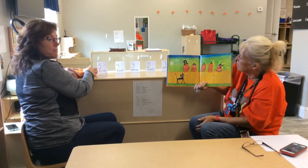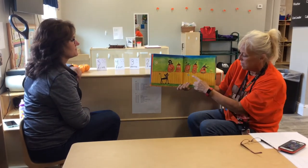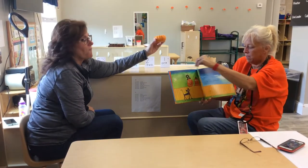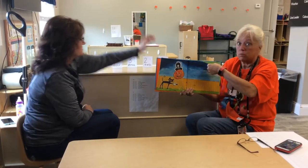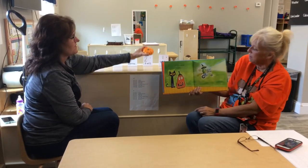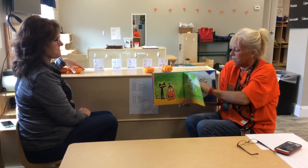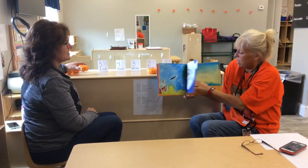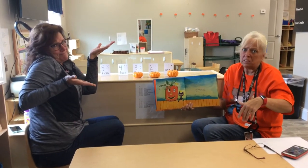We have five pumpkins sitting on a gate. This is the gate. The first one said, 'Oh my, it's getting late. It's getting dark.' The second one said — look what's flying in the air. There are witches in the air. The third one said, 'We don't care.'